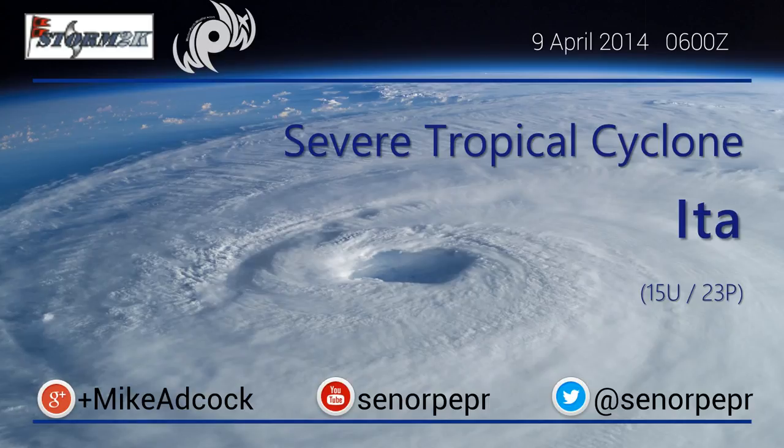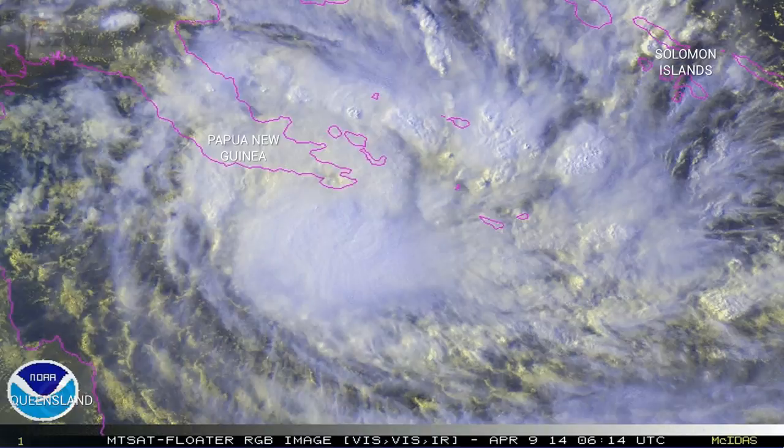Hello and good day. Mike Adcock with an update on severe tropical cyclone Aita. Looking south of Papua New Guinea, this brief is based on the 6th Zulu Bureau of Meteorology Advisory from the 9th of April.